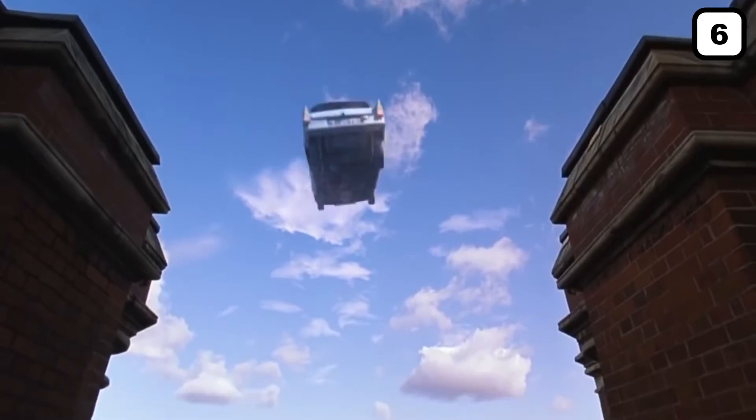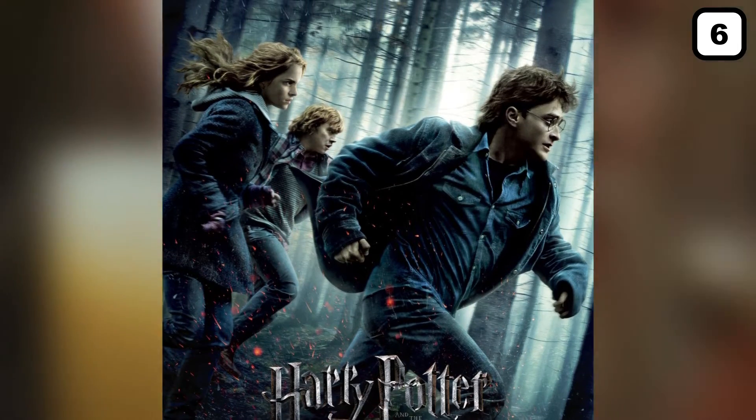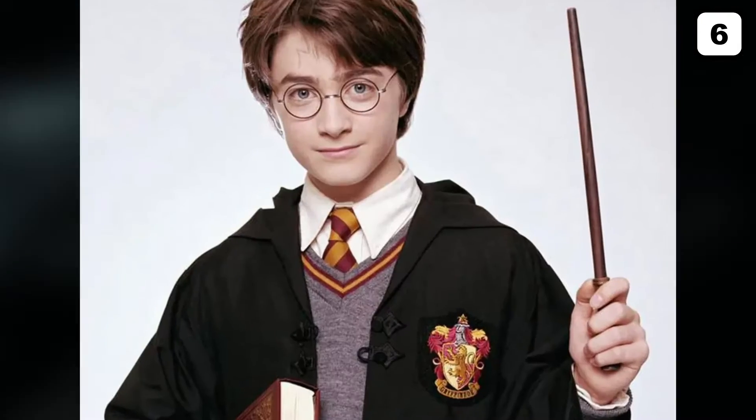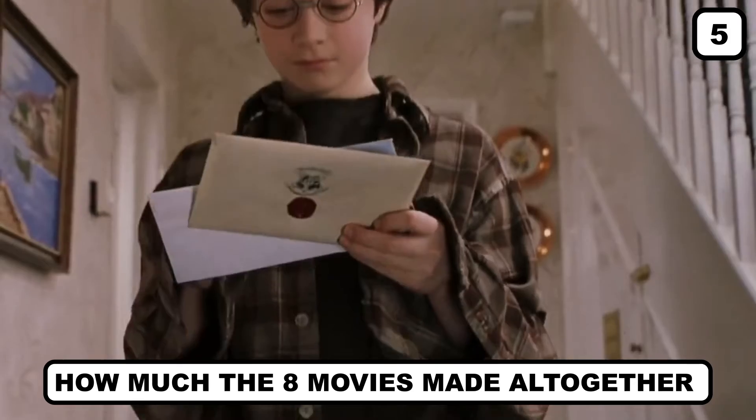The last movie, Harry Potter and the Deathly Hallows, released in two parts in 2010 and 2011, had a combined budget of $250 million. Now you can just do the math and get an idea of how much was spent to create such a masterpiece series.